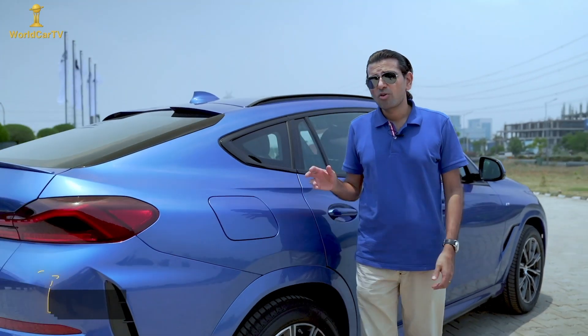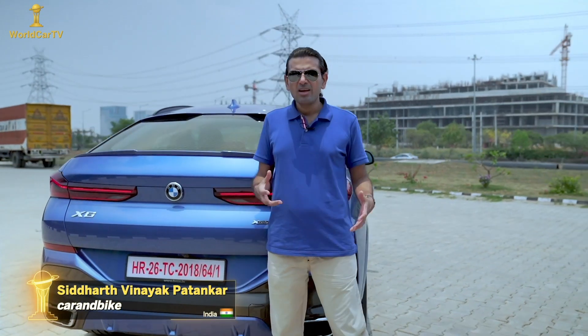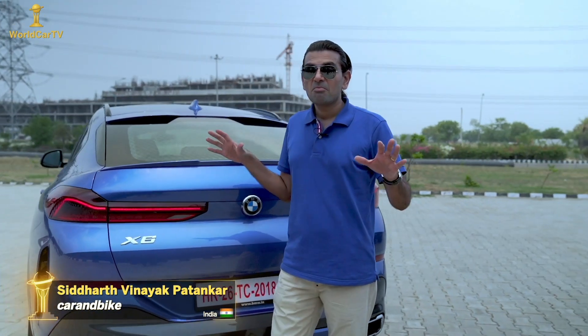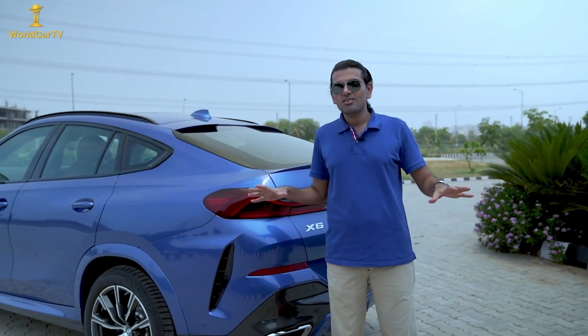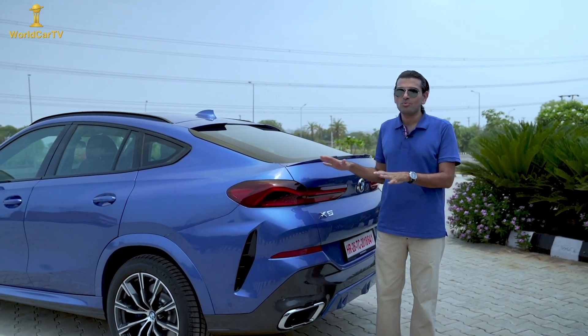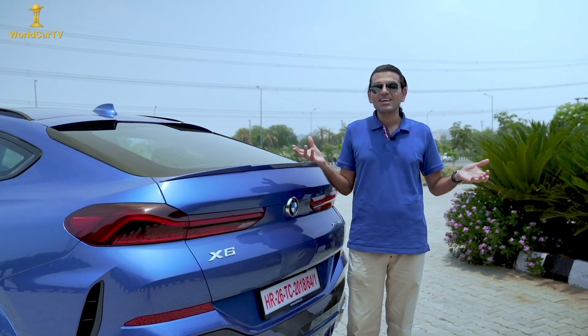BMW is the one that started off all of these coupé SUVs, and I say that with disdain because many of you know I'm not a fan of the body style. But I am going to say this: of all three generations of this car so far, this has got to be the most good-looking. And dare I say, it's pretty — I like the way it looks. I can't believe I'm saying that.